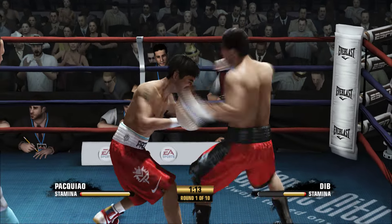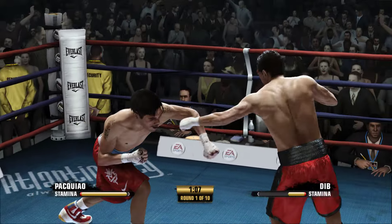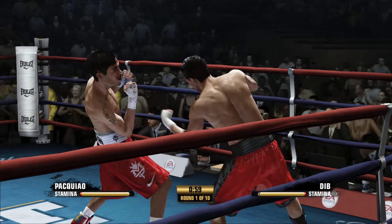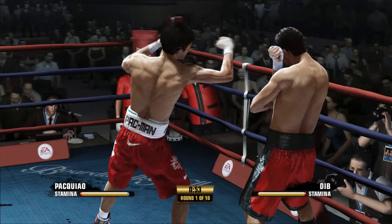How about that left hand? He took a go of it to the body, but came up empty. Pacquiao's landed a good, solid combination. What a great job. He gave one right back in return. Nice work by Manny Pacquiao.